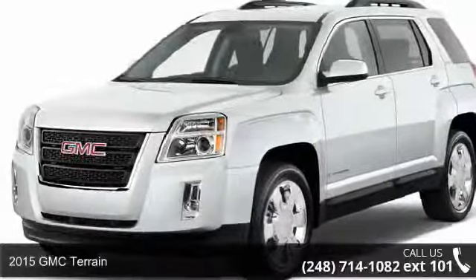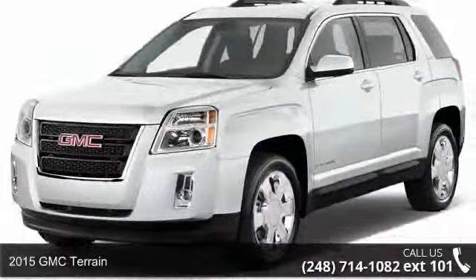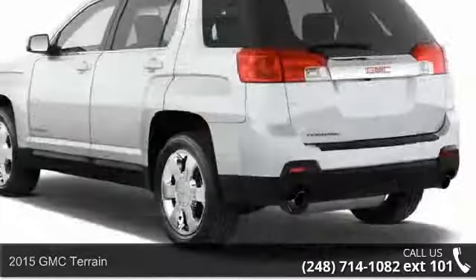Check out this 2015 GMC Terrain. If you are looking for a first-rate auto, this one could be yours today.